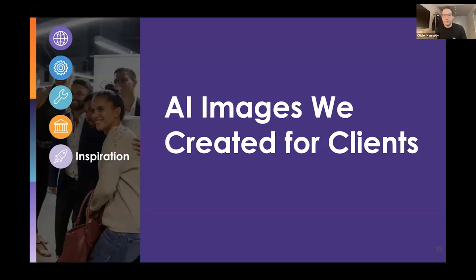Let me show you a few real examples of what we've created for clients. My team of marketers are in Switzerland in three different cities, and we work across all of Europe. We sometimes even work in the US for some companies that are based in Europe. I'd like to show you what real cases we had.